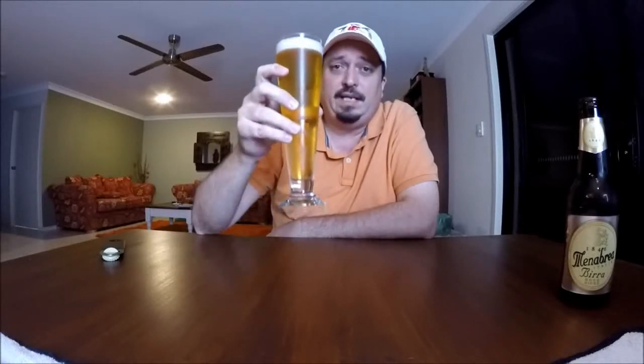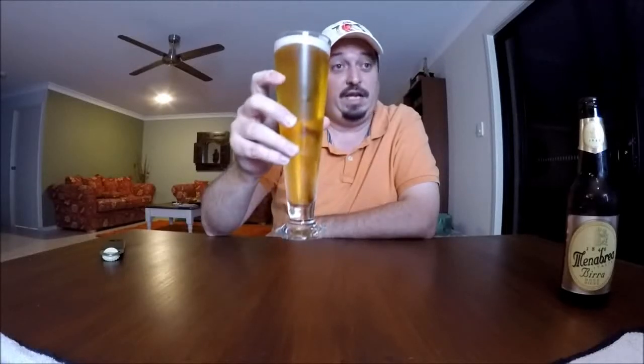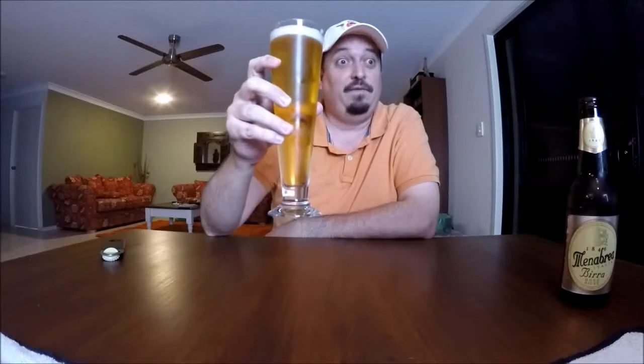We've talked about the appearance and the aroma, so that can only mean it's time to get on with the taste test — the most important part of the review. Cheers to you the audience, and an even bigger cheers to you Greg, thank you for supplying me with this brew. Hopefully it's really good, but I'm about to find out.